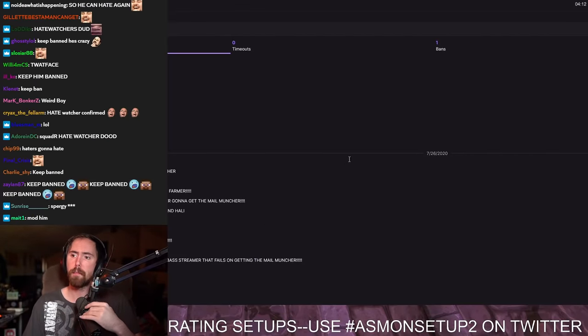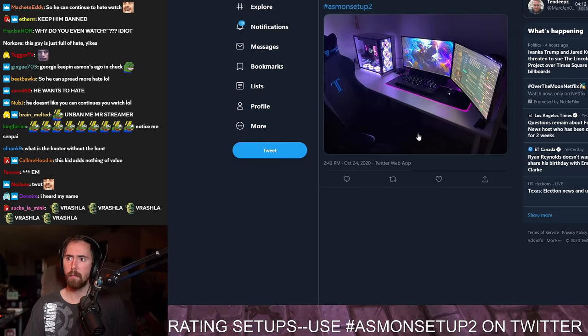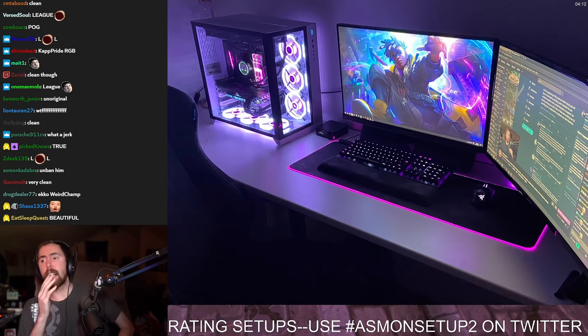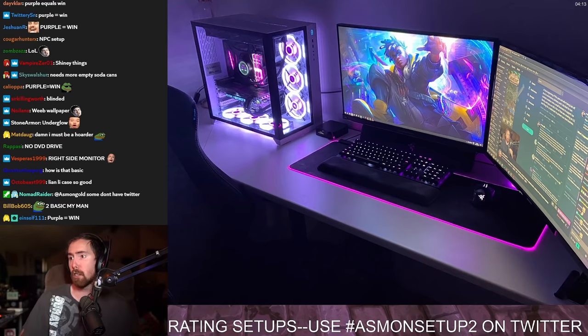Let me go down and start this up. The first viewer setup. It's very, very basic. I kind of like this though. I mean, he's obviously watching my stream, so that's a plus right there.